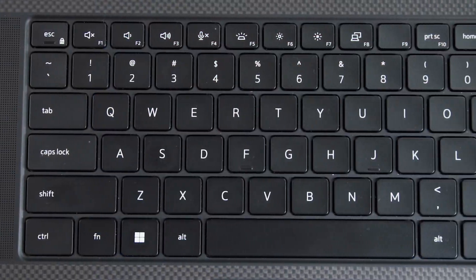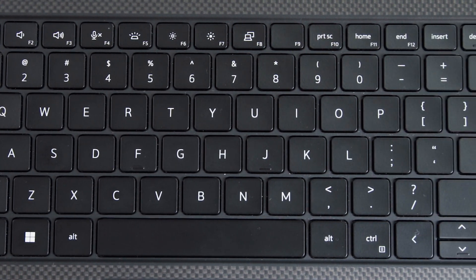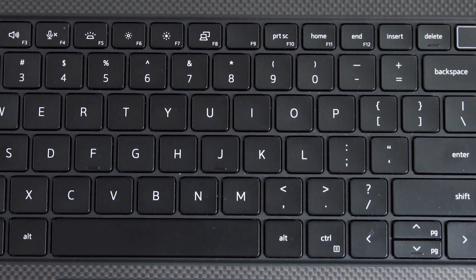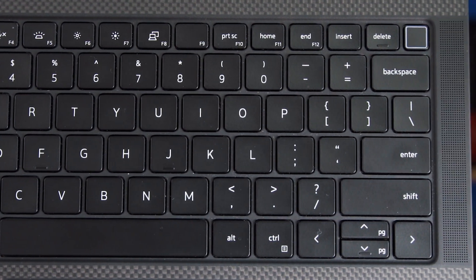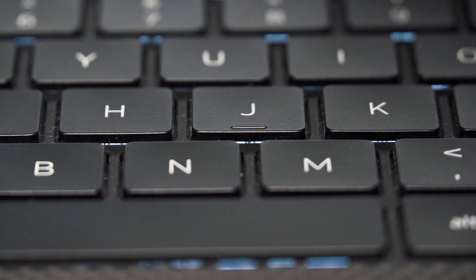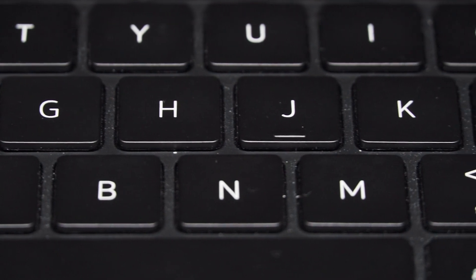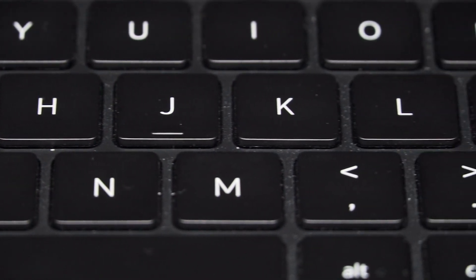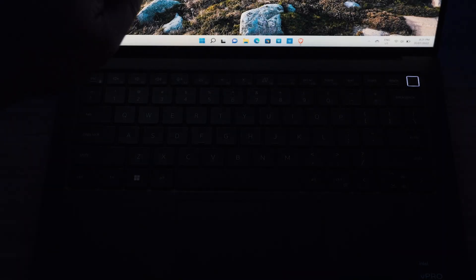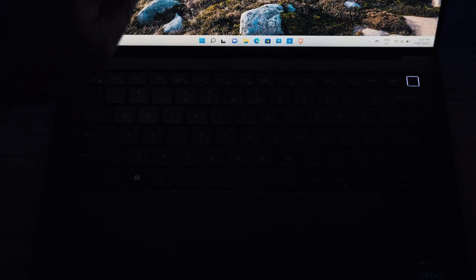As for the keyboard, it's pretty much the same look and feel as the 15 inch XPS or Precision from the last three years. It has quite large keys with good tactile feel and quite a bit of travel distance. The spacing between keys is narrow and the surface of each key is quite smooth. The keyboard is backlit with three settings: off, low, and high.